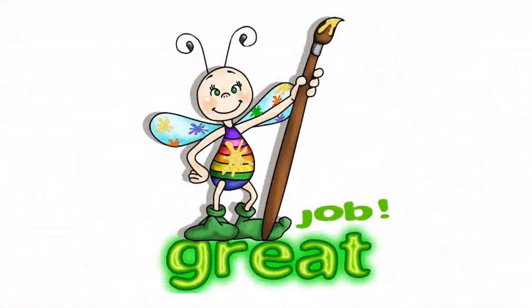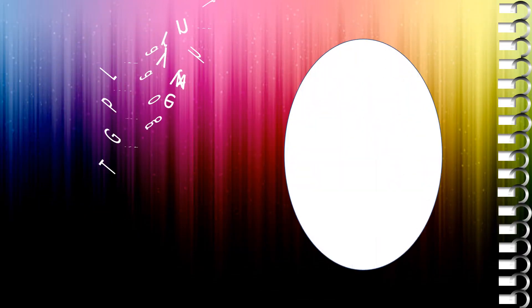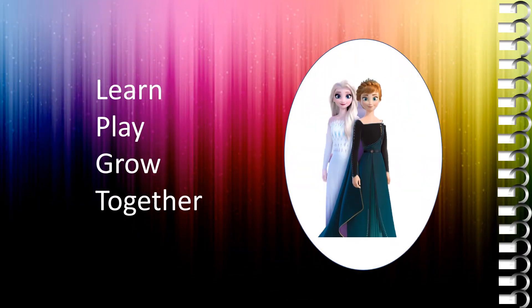Great job! Keep watching, keep learning. Learn, play and grow together. Bye bye!